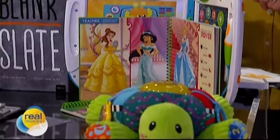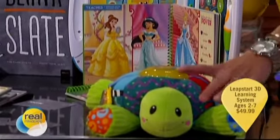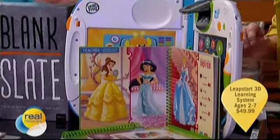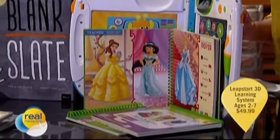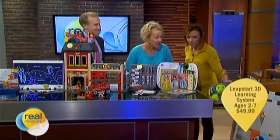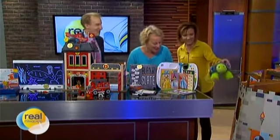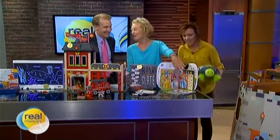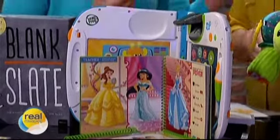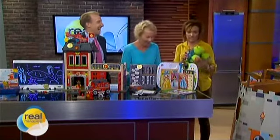This is the LeapStart 3D learning system. They've added a screen with 3D animation. It's wonderful if you have a family with two to seven-year-olds — you get this and then you buy books for that age and whatever content you want. My daughter would love that. You get to see Cinderella up there. There are a lot of princesses in your future. At Disney Princesses, I was matched with Cinderella based on my characteristics. Obviously, because I'm so glamorous.